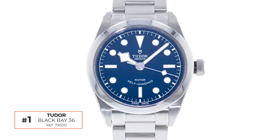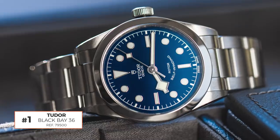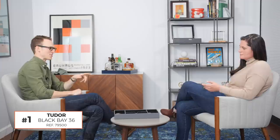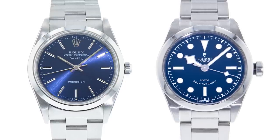Nathan's first pick is the Tudor Black Bay 36 — the baby brother to Rolex, similar in size to the Air King's 34mm but at 36mm. It's a time-only watch with a brushed satin bracelet and a very simple design. Nathan loves the blue dial, though he thinks Justin's dial is nicer. He chose it as a close substitute for a Rolex Explorer, which wasn't feasible within the $10,000 budget, and preferred the blue dial over the traditional black.